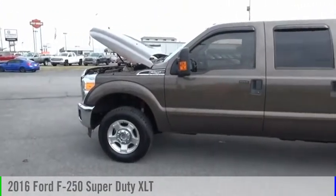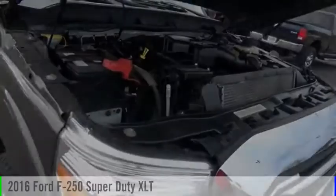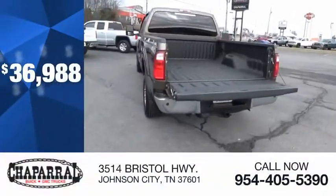Looking for the right vehicle? Check out the 2016 F-250 Super Duty. This vehicle is powered by a four-wheel drive, eight-cylinder, 6.2-liter engine, and is priced below $40,000.